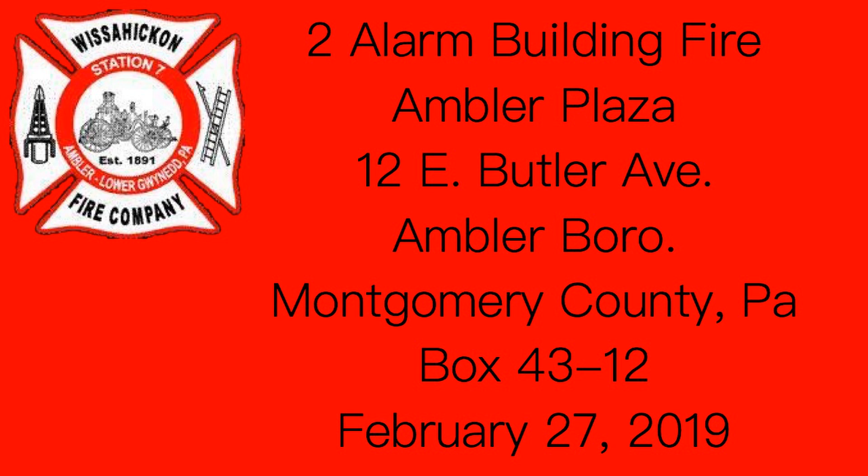Station 7 on a second alarm fire, Ambler Plaza, Number 12 East Butler Avenue, Box 4312. Squad 44, Rescue 76 — assist station 7 on a second alarm fire, Ambler Plaza, Number 12 East Butler Avenue, between South Main Street and South Spring Garden Street, Box 4312, Ambler. Units operate on event number 5.